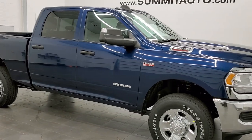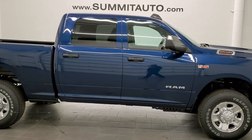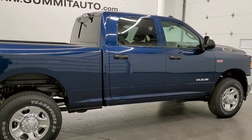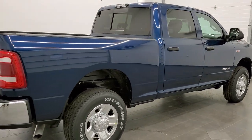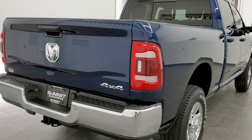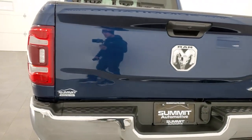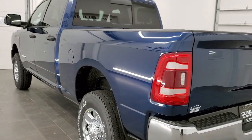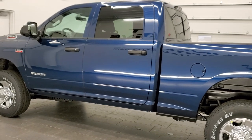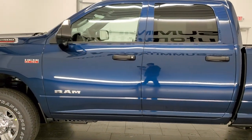This is stock number 21T101. We are here at Summit Automotive in Fond du Lac, Wisconsin, your new and used Ram and heavy-duty truck headquarters. Today we are checking out this brand new 2021 Ram 2500 Crew Cab Short Box. This truck has the Tradesman Level 2 package, the 6.4-liter V8 Hemi motor, the chrome appearance group, and it is in Patriot Blue Metallic.